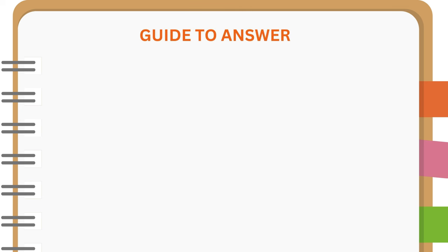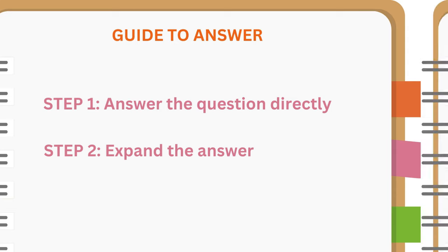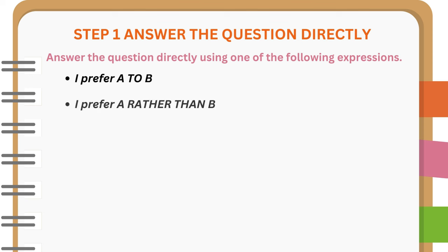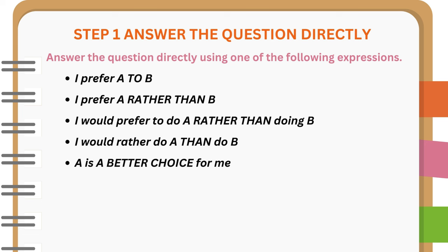Guide to answer. Step 1: Answer the question directly. Step 2: Expand the answer. For Step 1, answer the question directly using one of the following expressions: I prefer A to B. I prefer A rather than B. I would prefer to do A rather than doing B. I would rather do A than do B. A is a better choice for me. It depends.